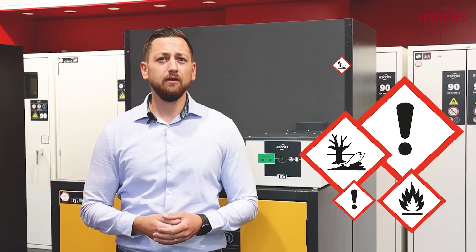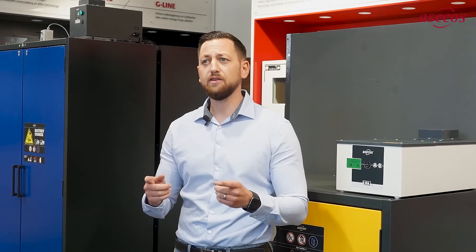In the modern industrial world, the trend is to keep the required quantities of hazardous substances directly at the workplace. But with the number of different chemicals constantly increasing, this makes the proper handling and storage of these materials all the more important. Your decision to purchase a safety storage cabinet was the first step to improve your safety, but it should not end there.